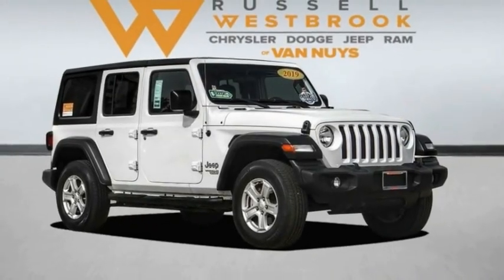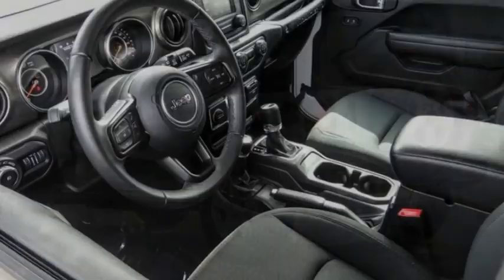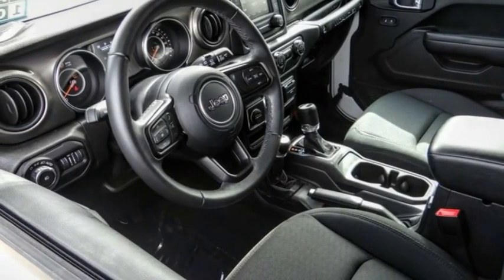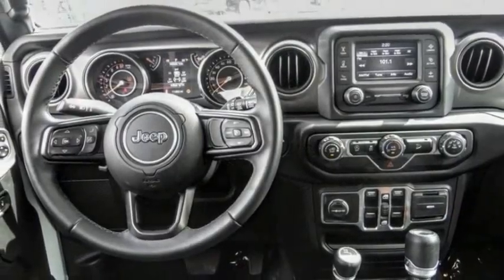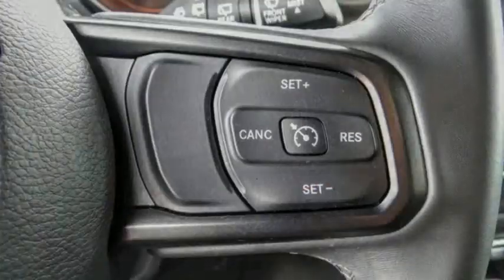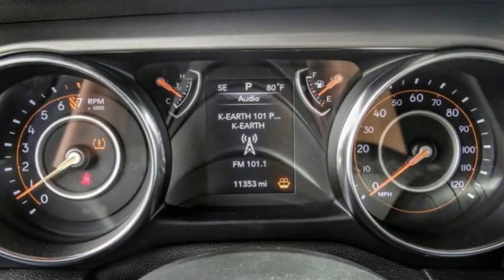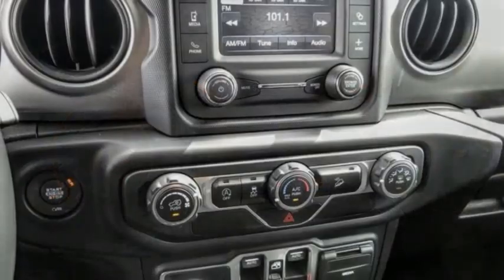Looking for the right vehicle? Check out the 2019 Jeep Wrangler Unlimited. The Jeep Wrangler Unlimited is an on and off road capable vehicle that was made for you to enjoy. Stylish, rugged and comfortable — all traits of the Wrangler that let you decide where you want to go and how you want to get there.